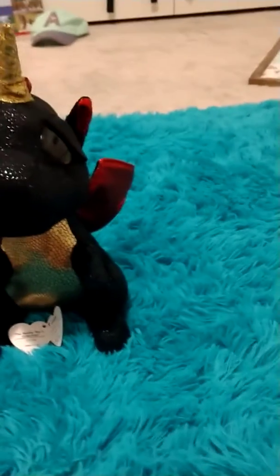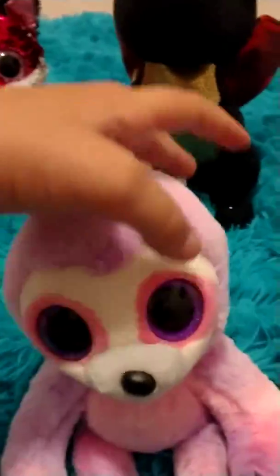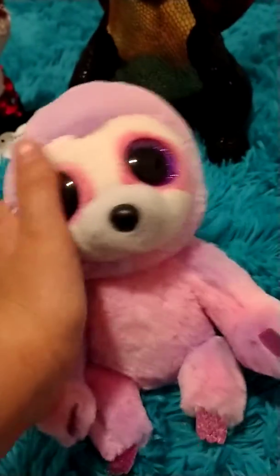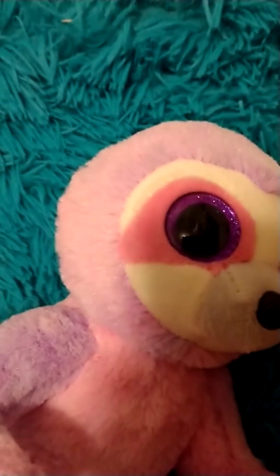The next one I unfortunately don't have a tag for — I don't know why but the tag wasn't there when I got her. Anyway, this is Dreamy. I don't know her birthday or her poem because I didn't have a tag, but she is so cute. She's a normal size beanie boo, the prettiest little sloth, and her eyes are purple. I can't really read you her tag, and I don't know if she's a Claire's exclusive or not, but that's Dreamy — super cute!